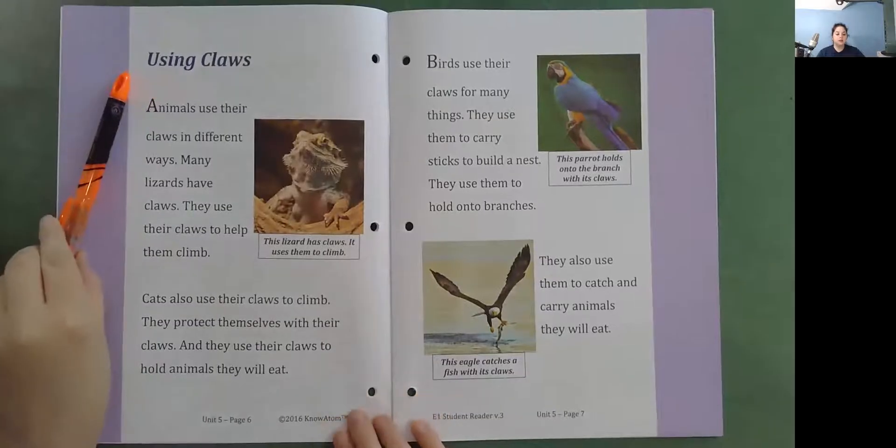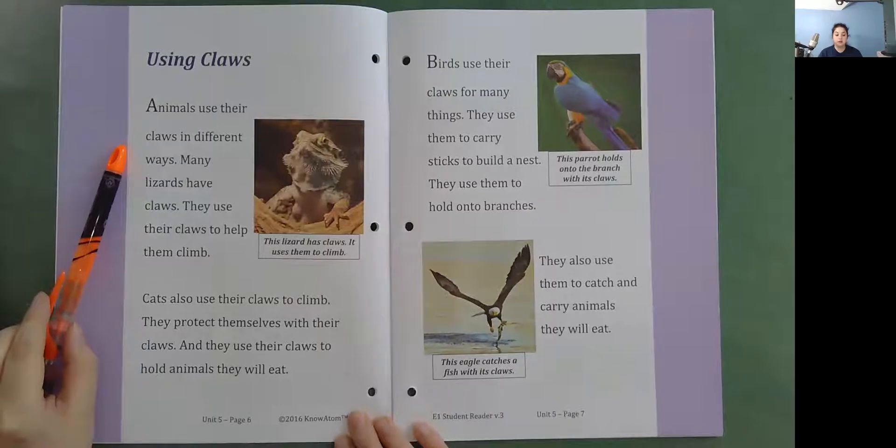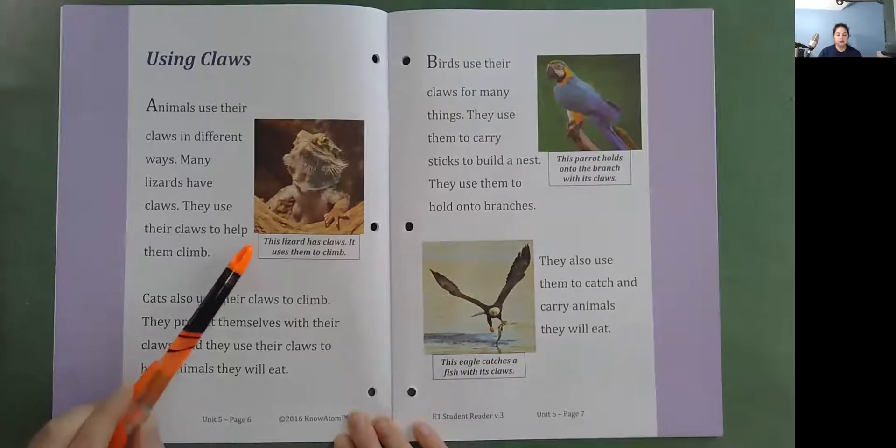Using claws. Animals use their claws in different ways. Many lizards have claws. They use their claws to help them climb. Cats also use their claws to climb. They protect themselves with their claws. And they use their claws to hold animals they will eat. This lizard has claws. It uses them to climb.